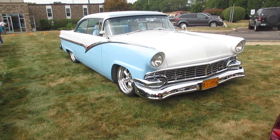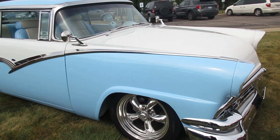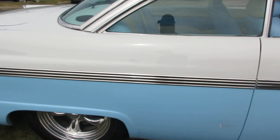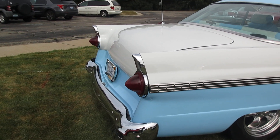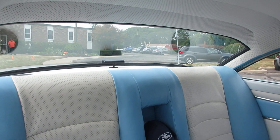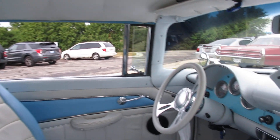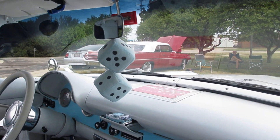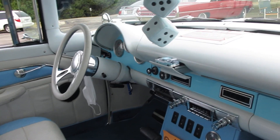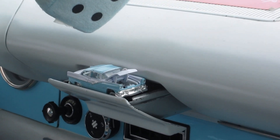56 Ford with a nice blue and white interior. Very nice blue and white.